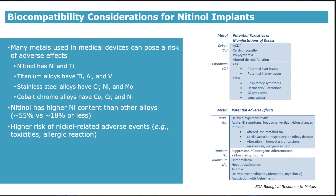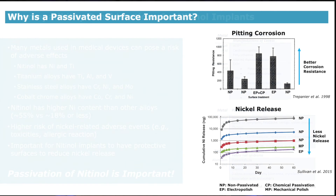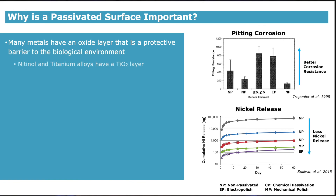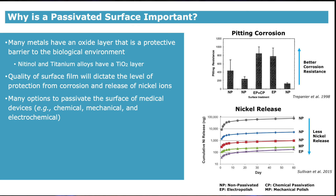Therefore, there is a higher risk of nickel-related adverse events, so it is important for nitinol implants to have a protective surface to prevent pitting corrosion and low levels of nickel release. Passivation of the nitinol surface is important. Many metals have a thin protective oxide layer on their surfaces — for nitinol and titanium alloys, this is a titanium oxide layer, or chemically TiO2. The quality of the surface film will dictate the level of protection from corrosion and release of nickel ions from the device when implanted. There are many options to passivate the surface of medical devices such as mechanical, chemical, and electrochemical. Electropolishing, which is an electrochemical technique, is the standard method to passivate medical devices.